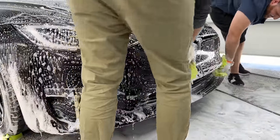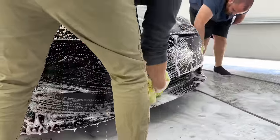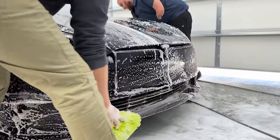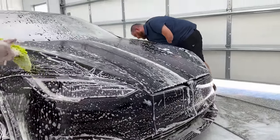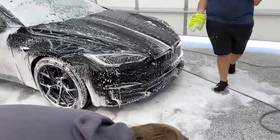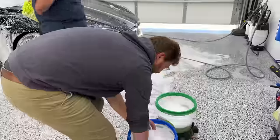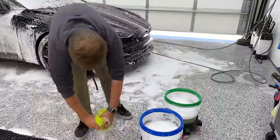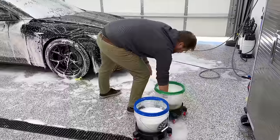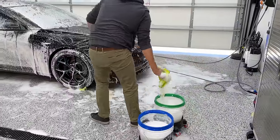Doesn't that feel incredible? You don't have to apply any extra pressure, just slide it across. I'm going to hit the rinse bucket, get everything in that grit guard down there — see if I remember how to do all this stuff. Back into the wash mitt two-bucket method here.